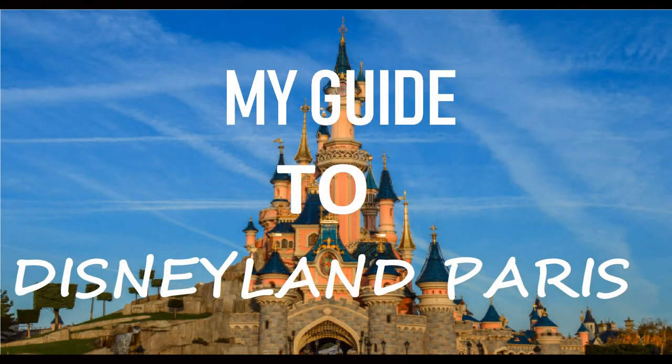Hey guys, welcome to this video with some advice you might want to know before you plan your trip to Disneyland Paris. First I'm going to talk about getting to Disneyland Paris, then accommodation, then Disney Village, and then the parks - meet and greets, shows, and rides.